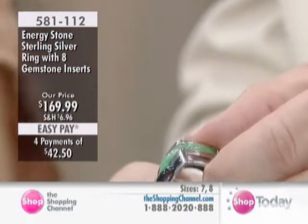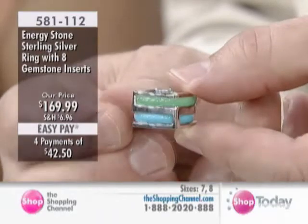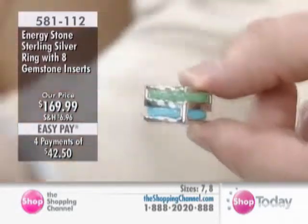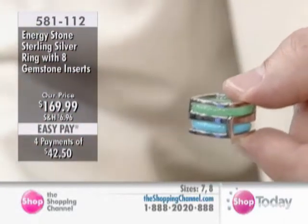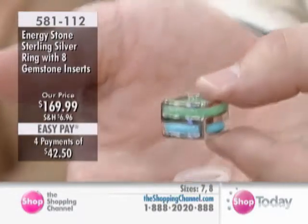Try the turquoise — this is nice. The green and turquoise. Slide it in there. That's nice too. Yes, let's have a look at the cleansing as well. Remember, you're getting all the inserts along with the sterling silver ring itself when you call in.